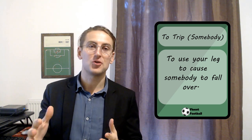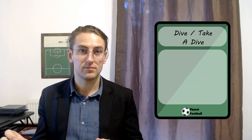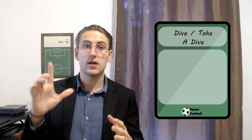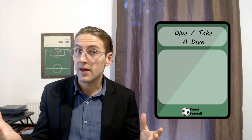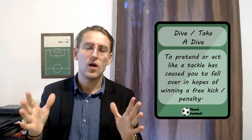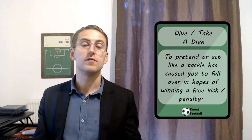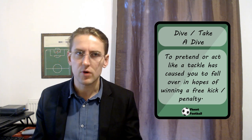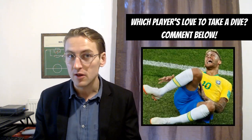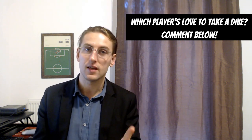Of course, you shouldn't try to trip people. But even if you don't, your opponent might do this next one. Number eleven: dive, or take a dive. This is what you do when you want the referee to call the foul on your opponent. So if someone tries to tackle you, doesn't get the ball and doesn't touch you, but you want a free kick or maybe a penalty if it's in the box, you pretend to fall — you go to the ground and roll around in pain. This is to take a dive or to dive. Fortunately, this is something that does not happen very often in football — only one or two times every three minutes or so. Which players do you think are most guilty of taking dives? For me, a certain Brazilian maverick comes to mind, but comment below and tell me which players you think love to take a dive.